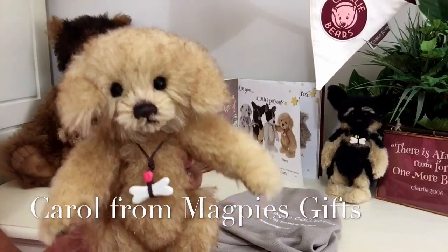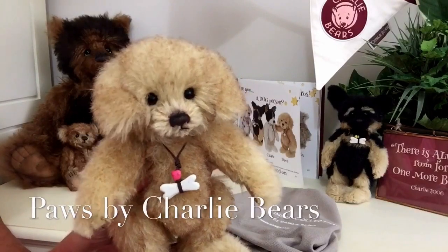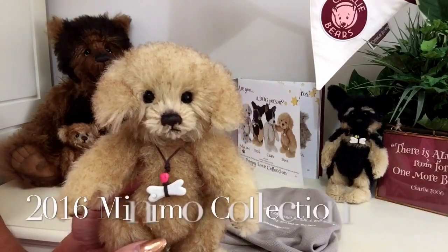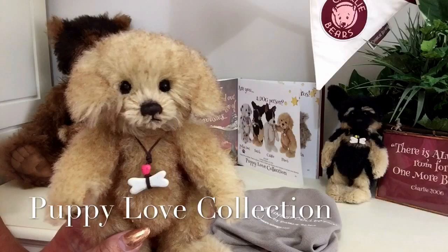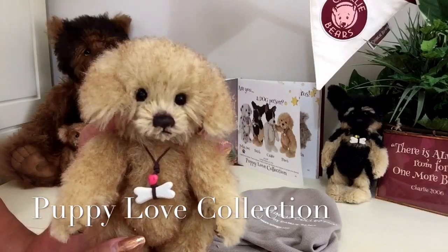Hello everybody, it's Carol here from Magpies Gifts, and this is Paws. Paws is part of the Minimo collection for the 2016 Charlie Bear collection. Within the Minimo collection there's another collection called the Puppy Love collection, and Paws is part of this.